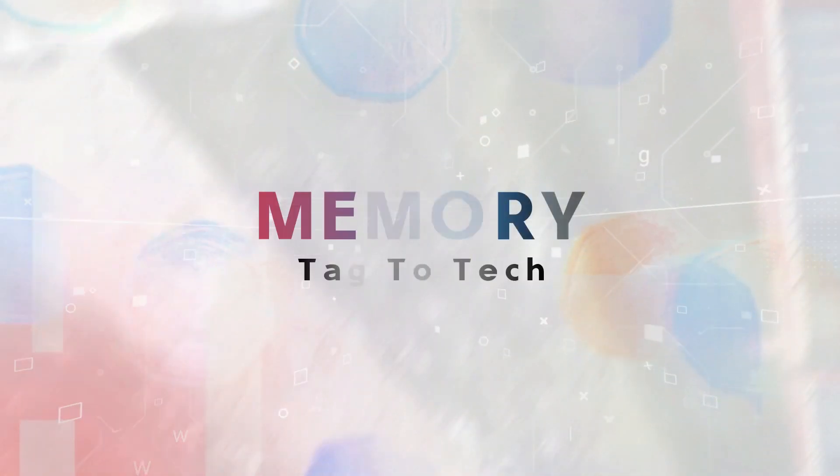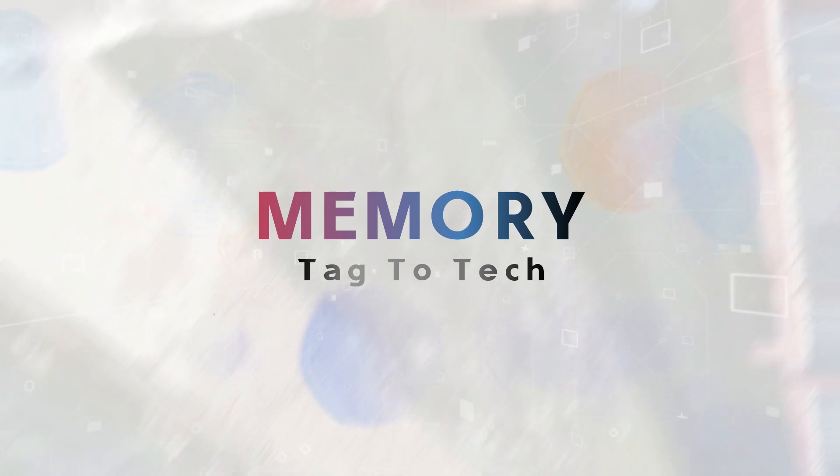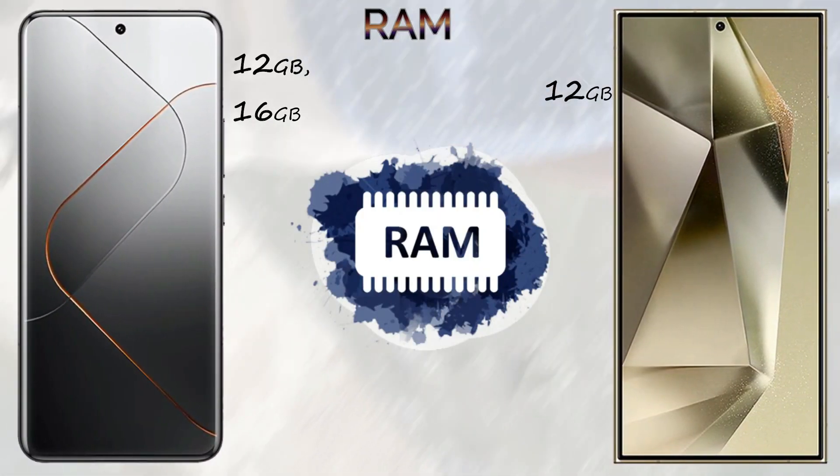Both mobiles come with 5G network support. Performance and features are similar overall. The final result: the Xiaomi 14 Pro scores 25 points and the Samsung Galaxy S24 Ultra scores 23 points.